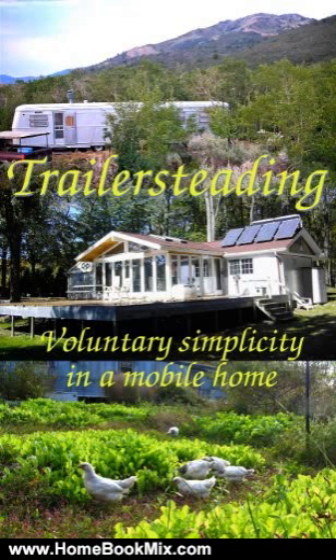All the advantages of a tiny house at a fraction of the cost. Imagine what you could do with your time if you didn't have to spend $16,000 a year on rent or a mortgage. Old single-wide mobile homes can often be found for free and installed for a couple of thousand dollars in rural areas.